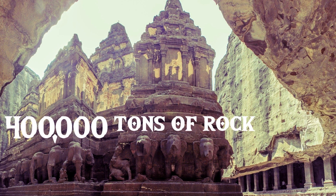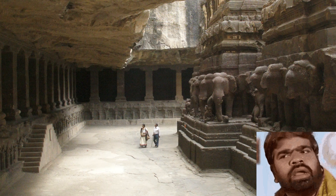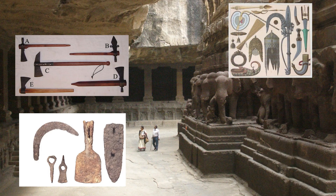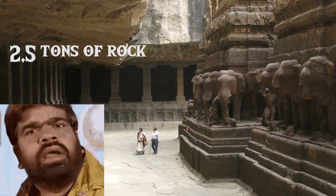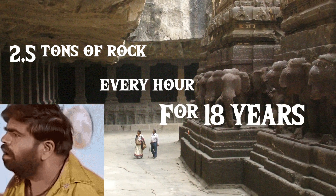An estimated over 400,000 tons of rock is said to have been removed in the creation of this temple, which mainstream archaeology believes to have been built within only 18 years. That is simply put not possible. When you do the math, they would have had to remove over two and a half tons of rock every hour, on the hour, for 18 years straight.